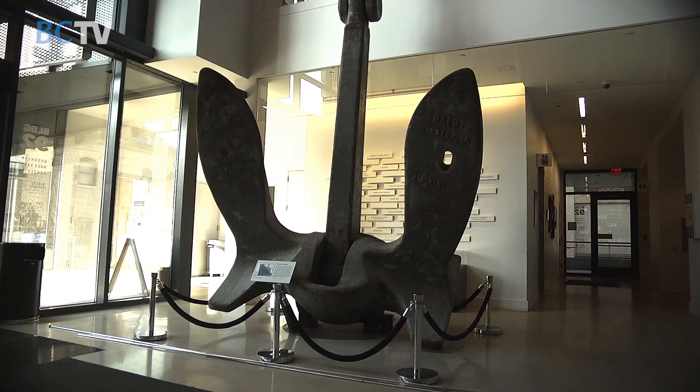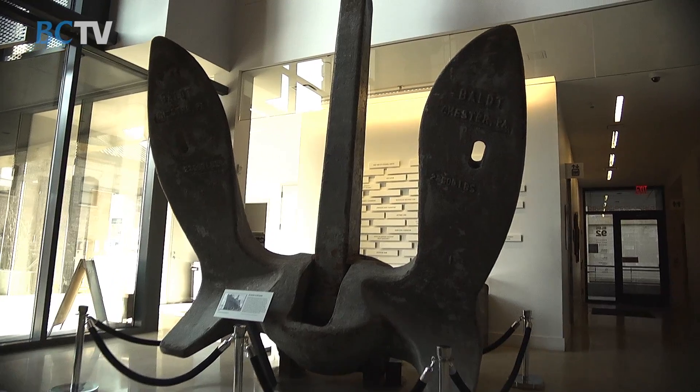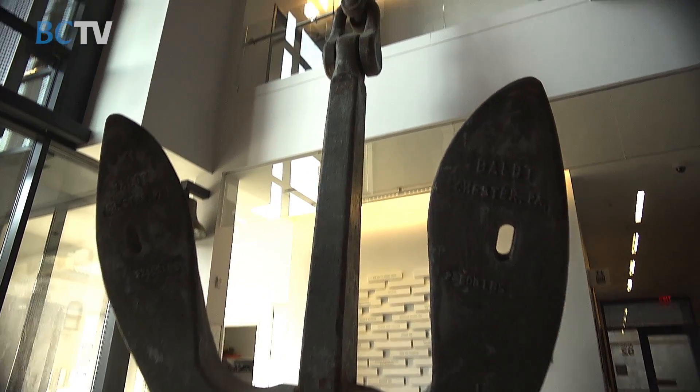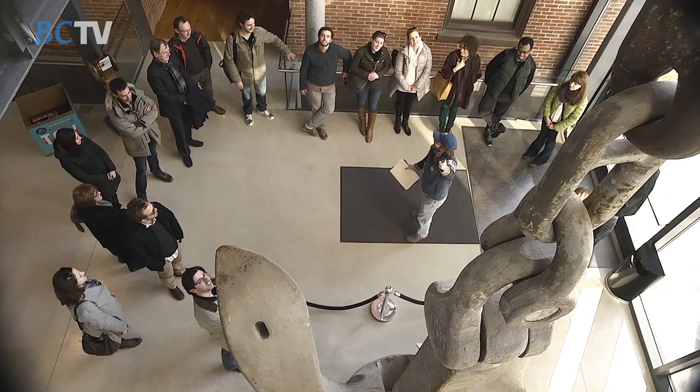The first icon that meets you when you come into the atrium is a 22,500 pound anchor. This is really a symbol of the Navy Yard's role in the community, the scale of production and work that has always happened here.